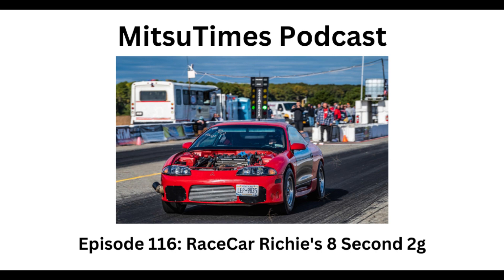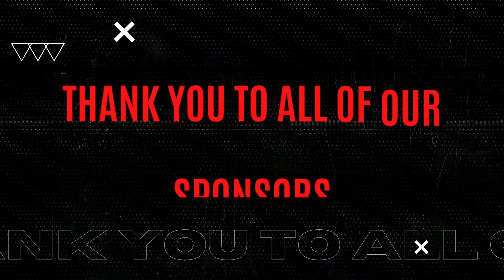Thank you for listening to the MitsuTimes Podcast. Check out our Instagram and Facebook for daily updates, get added to our list by going to MitsuTimes.org and clicking 'Submit a Slip.' Thank you to all of our sponsors.